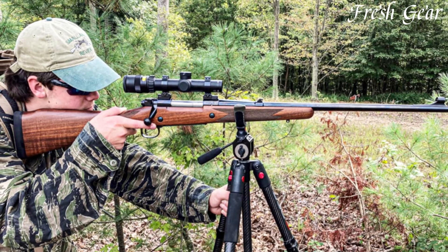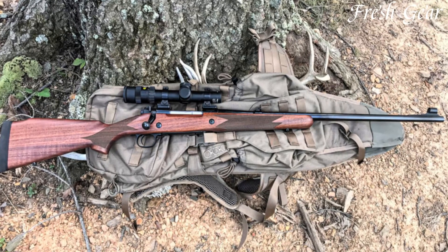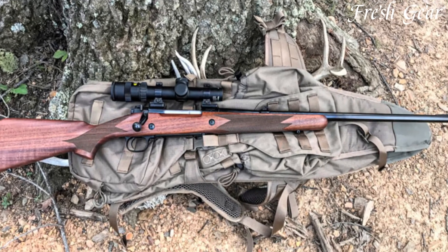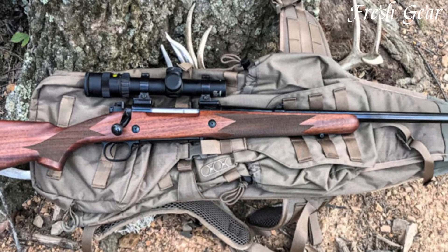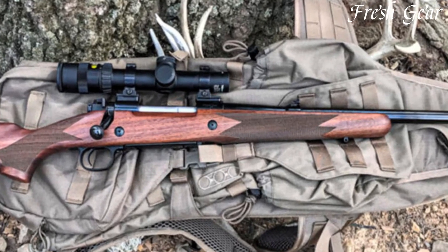The rifle also boasts a crisp, adjustable trigger, enabling precise shot placement. Whether pursuing large game or venturing into the wilderness, the Winchester Model 70 Alaskan in 375 H&H is a trusted companion for hunters seeking a reliable and powerful rifle for challenging hunting scenarios.